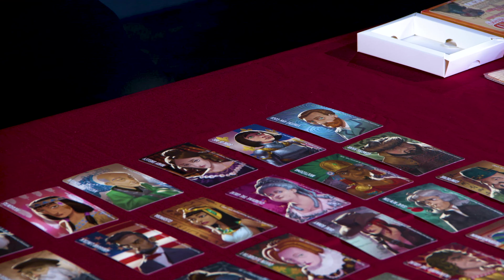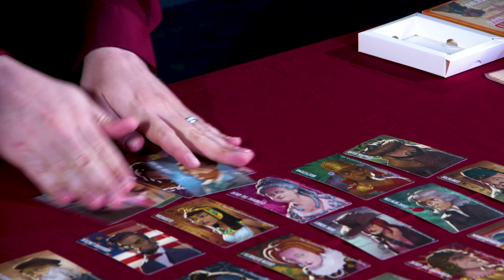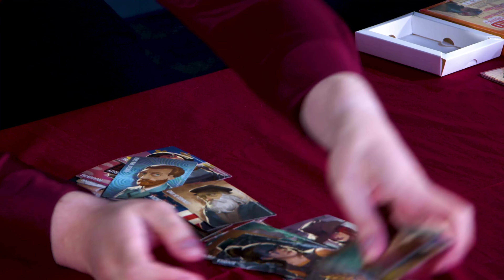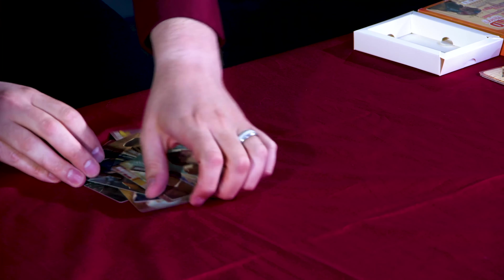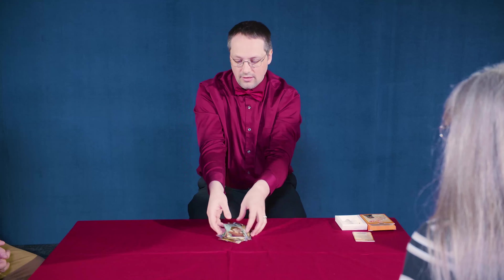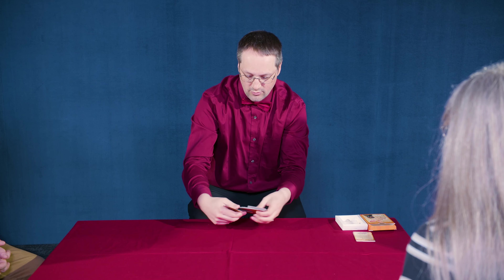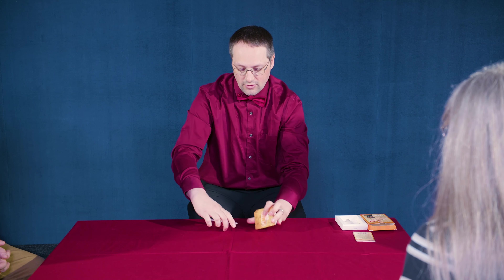There will be 12 cards out in play. First thing we're going to do is gather all of these, make sure they're all facing the same way, and get them shuffled.